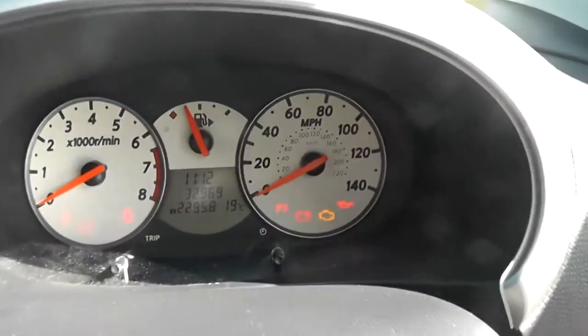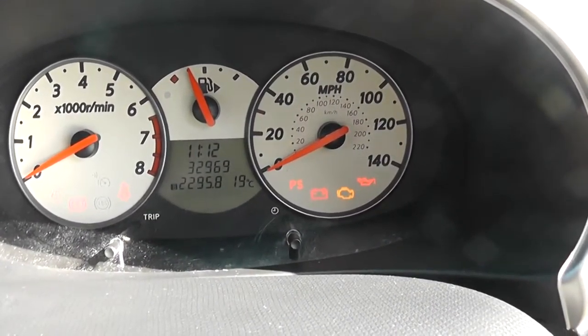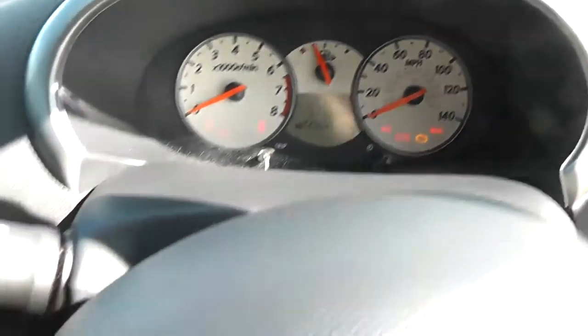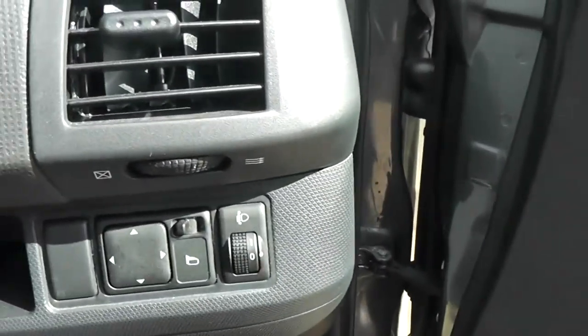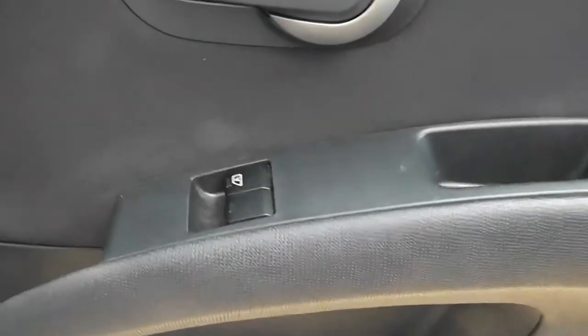This car has only done 32,969 miles, averaging around 10,000 miles a year. We have audio and phone controls, and cruise control on the left. We also have electric mirrors and electric windows in the front.